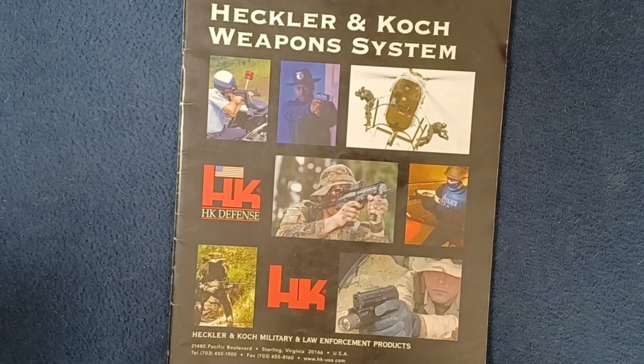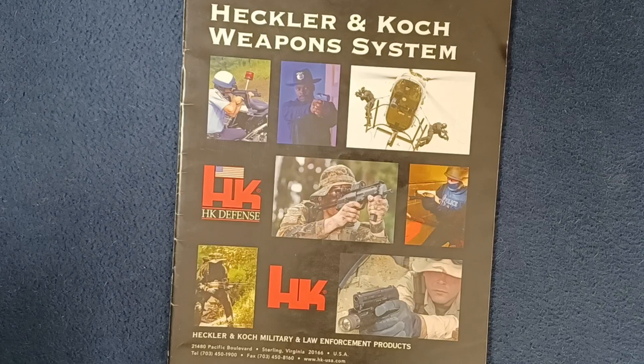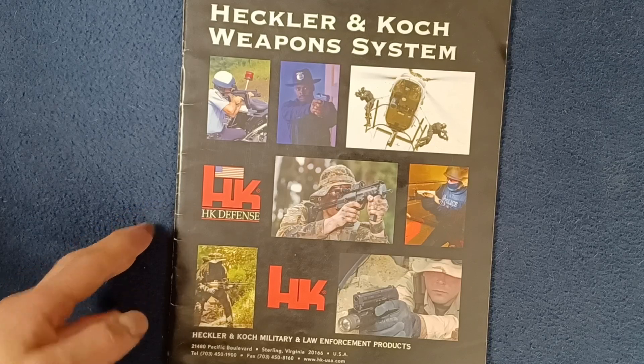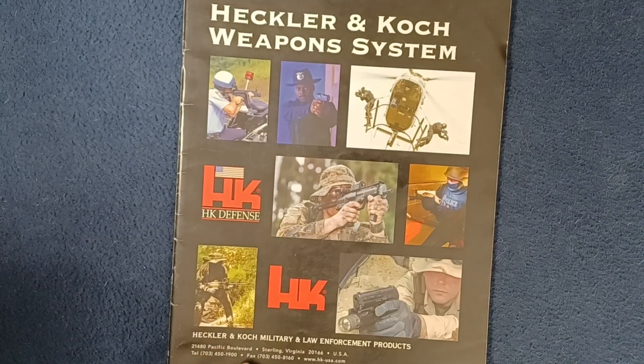Welcome back to another book review. Today we're looking at a catalog — this is the Heckler & Koch Weapons System catalog. You can see here different logos and titles as well. Here we can see HK Defense, HK, and then Heckler & Koch military and law enforcement products.